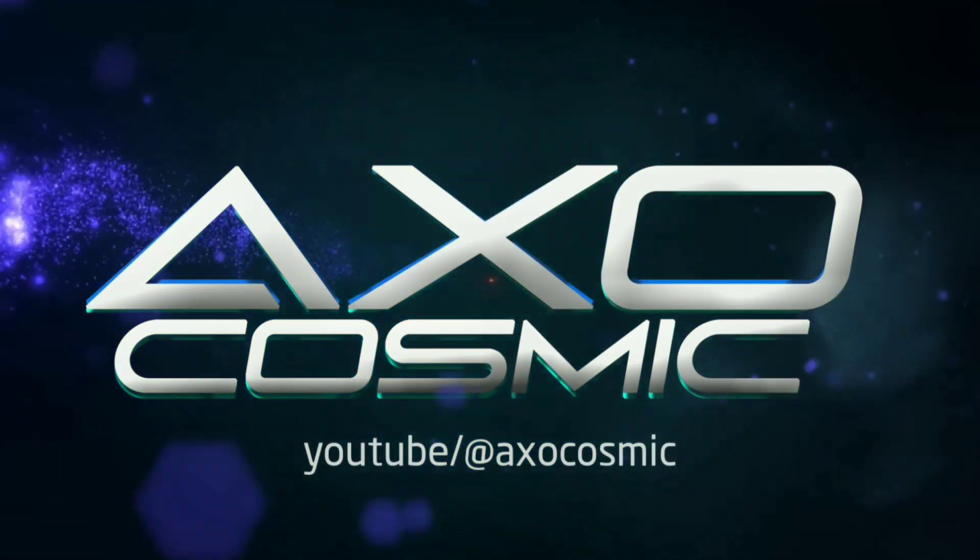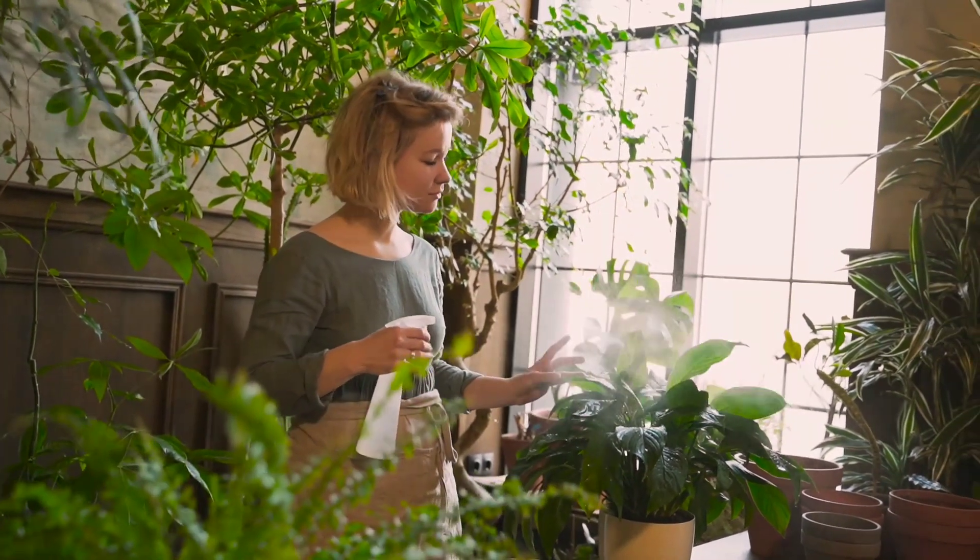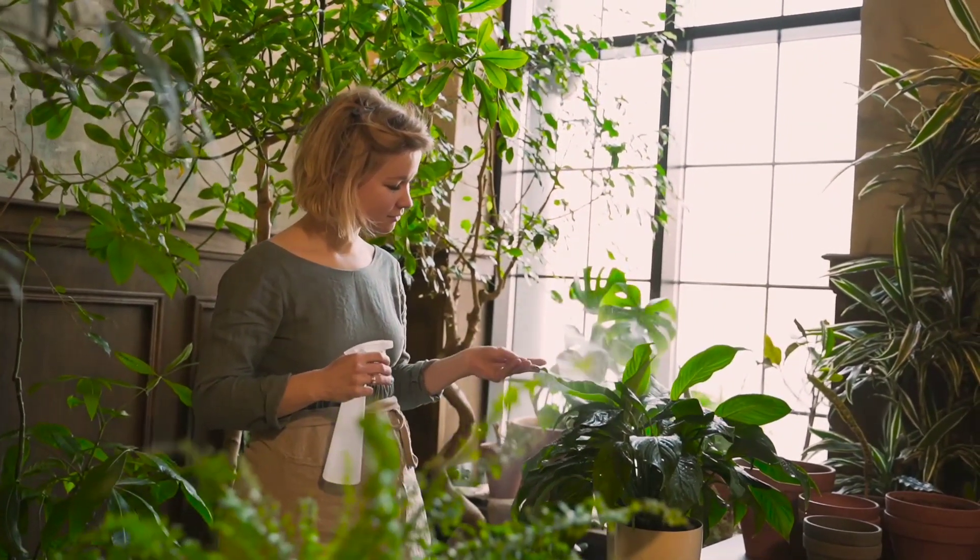Welcome to AxoCosmic. If you haven't subscribed to our channel yet, we encourage you to do so now. By subscribing, you'll never miss out on our latest videos.